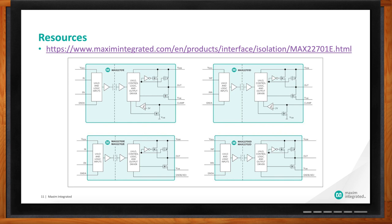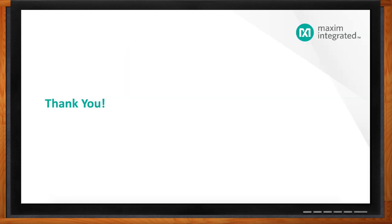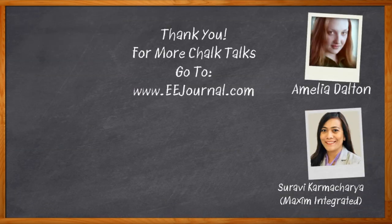Fantastic. I think that's all I have time for today. Thank you so much for joining me, Saravi. Thank you, Amelia, and thank you for your time to learn about Maxim's ultra-high CMTI isolated gate drivers. And before we go, don't forget to click that link — there you can find a whole lot more information about this topic from Maxim Integrated. For Chalk Talk, I'm Amelia Dalton from EE Journal. For more Chalk Talks, head on over to the Chalk Talks section of EE Journal, or head on over to YouTube at youtube.com/EEJournal.